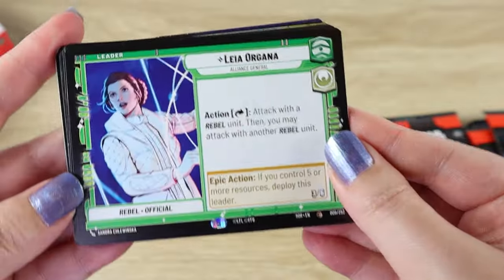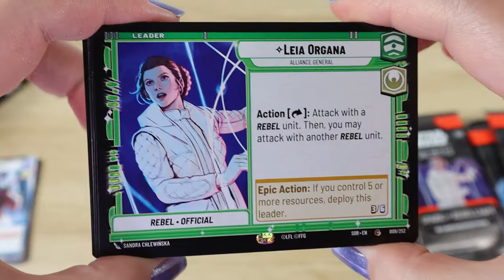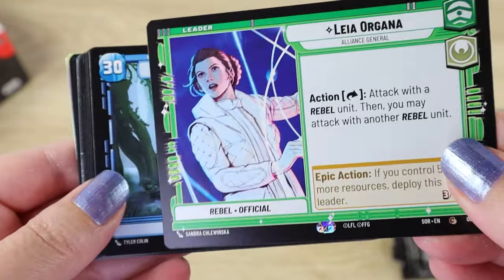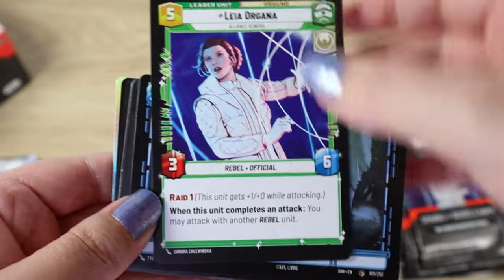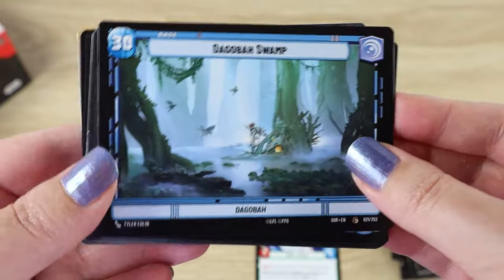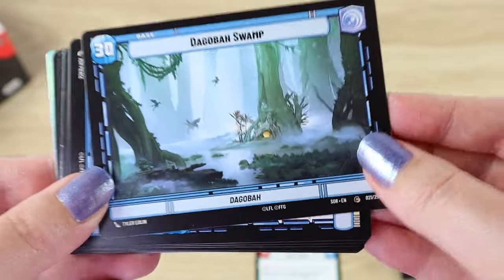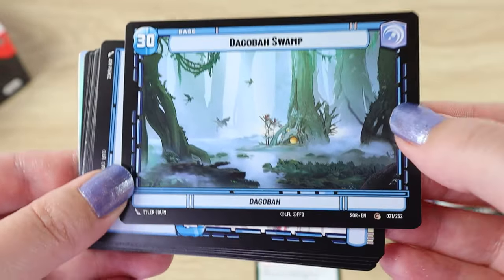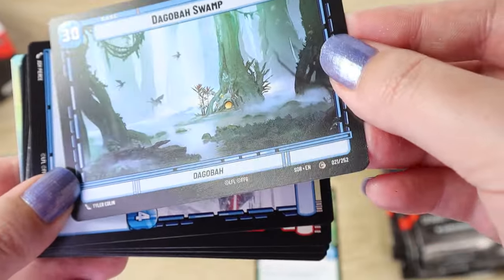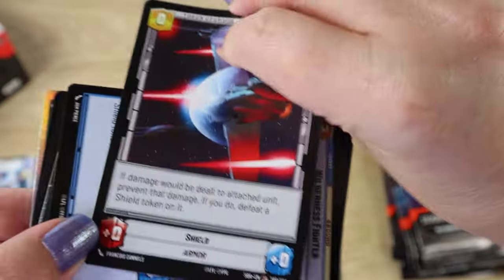Okay, let's see what we've got in this one. We have Leia Organa — she was one of the characters I was really hoping to pull in my pre-release box and I did finally pull her. We can see her wearing her outfit on Hoth, and that is the reverse side. We have another Dagobah Swamp. You will end up with quite a few bases because you get one in every pack, and there are slightly less of them than some of the other cards. But you do want them to match with your leaders, so it is good to just have a few to choose from.